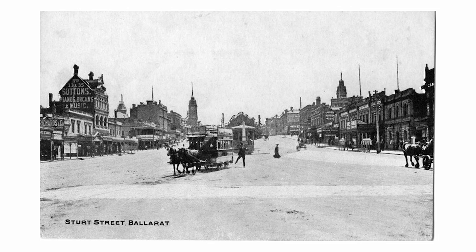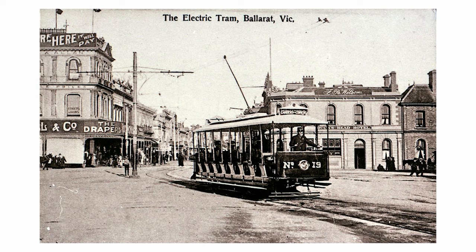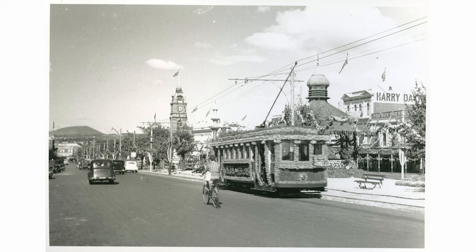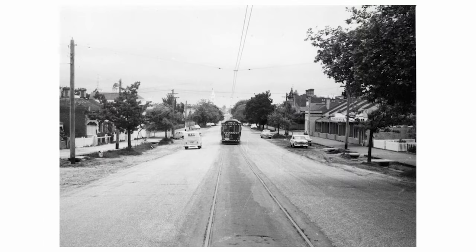In 1905, the Ballarat Tram Network transitioned from horse-drawn trams to electric, which marked a significant improvement in efficiency and service. The electric trams were more modern and faster than their horse-drawn predecessors. The tram network was eventually operated by the State Electricity Commission, which allowed better integration with the electrical infrastructure in the region.